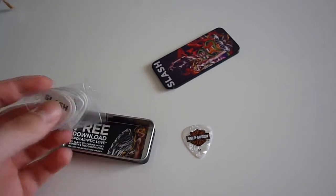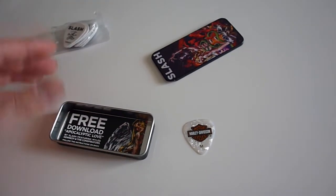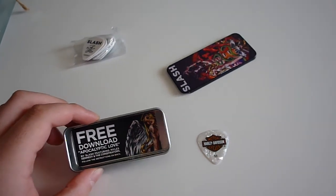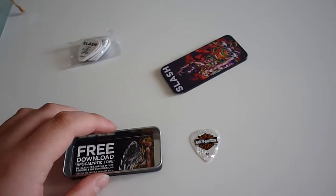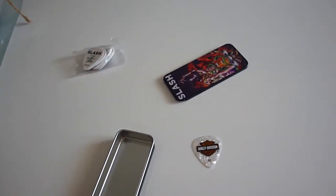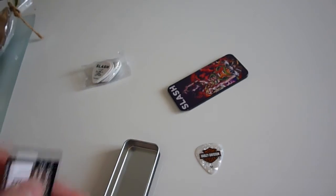Alright, so as I said we got six picks inside it. We also got a free download to Apocalyptic Love, which is a song by him made on May 22nd, 2012.